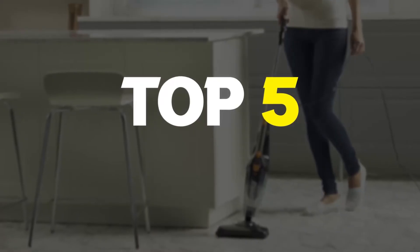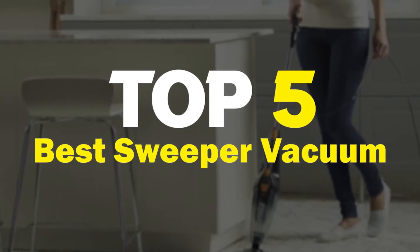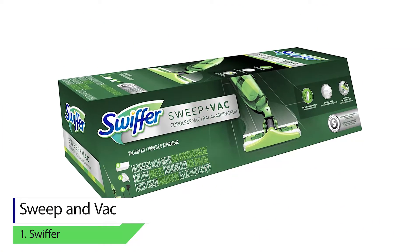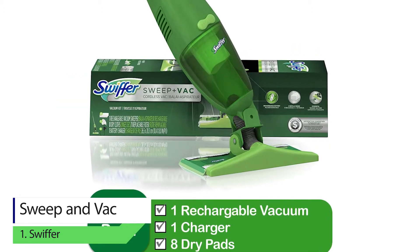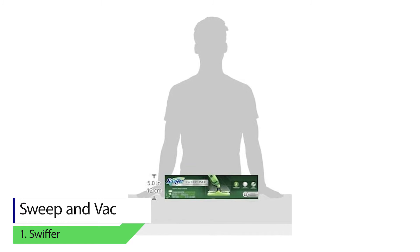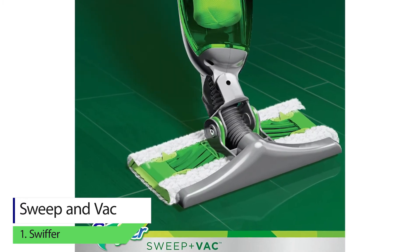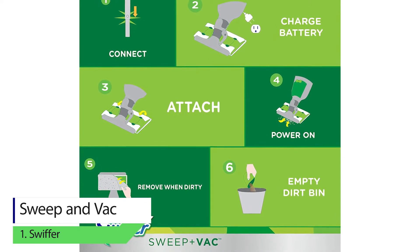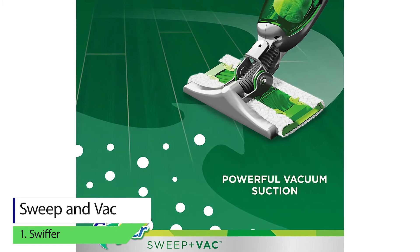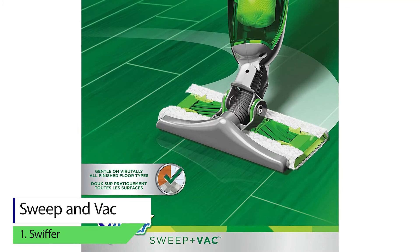Top 5 best sweeper vacuums. Number one: Sweeper Sweep and Vac. Our first pick is this attractive and easy-to-use vacuum that comes with eight pads. This rechargeable vacuum is environmentally friendly and less costly to maintain. It picks up dirt, hair, and dust with its three-time cleaning action.